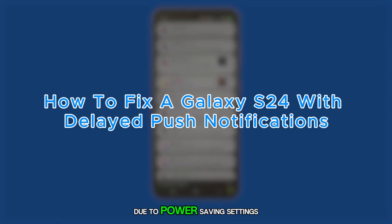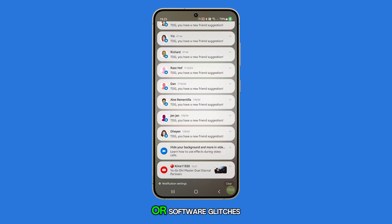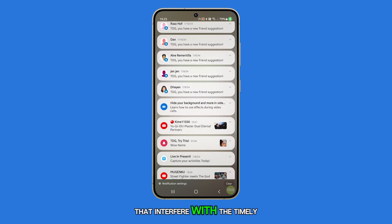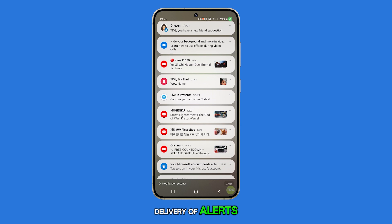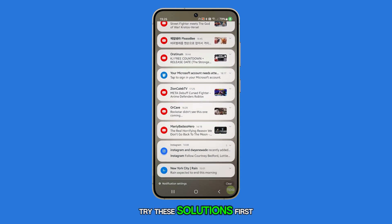A Galaxy S24 might have delayed notifications due to power saving settings, app-specific notification settings, or software glitches that interfere with the timely delivery of alerts. If your notifications aren't working properly, try these solutions.